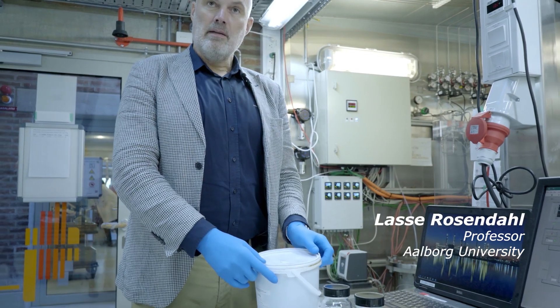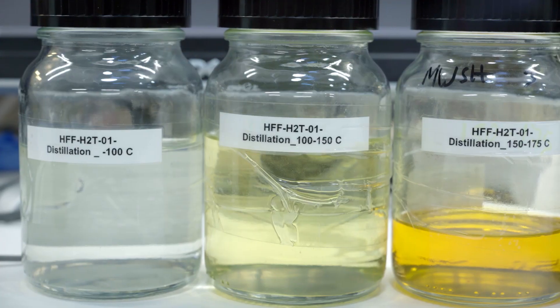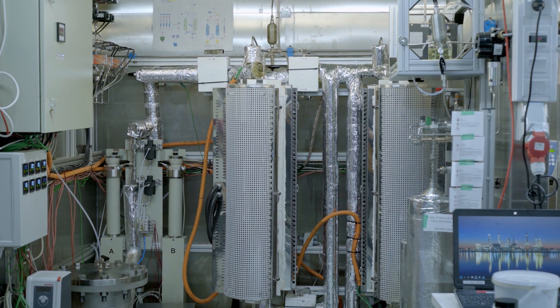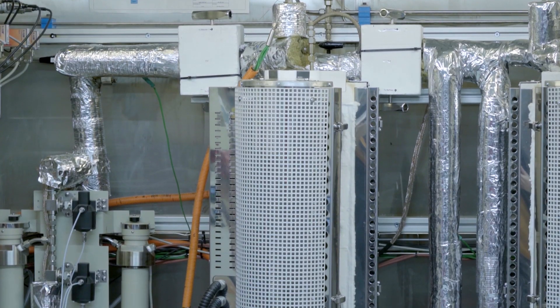This is the biocrude that we get from Aarhus. In order to get from the biocrude to something which is a fuel, we have to run it through a catalytic hydro-treater. This is already well known in refinery operations, but when you do it on an HTL biocrude you have to do it differently.